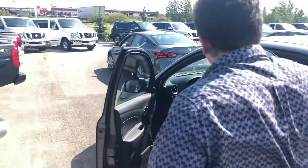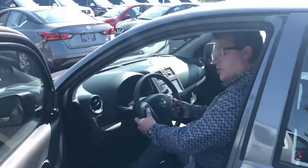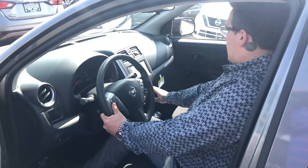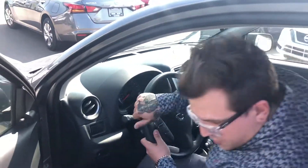In the front, you have all your buttons on the steering wheel for your audio as well as cruise control, your Bluetooth, touchscreen, AC, and your automatic transmission.